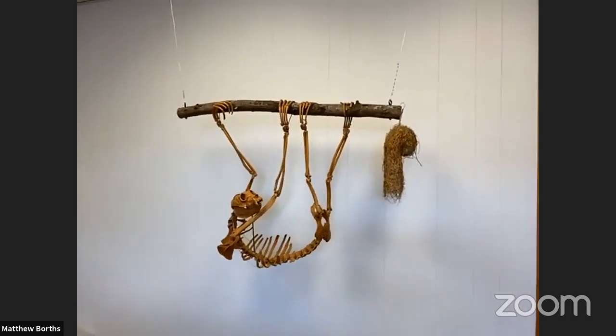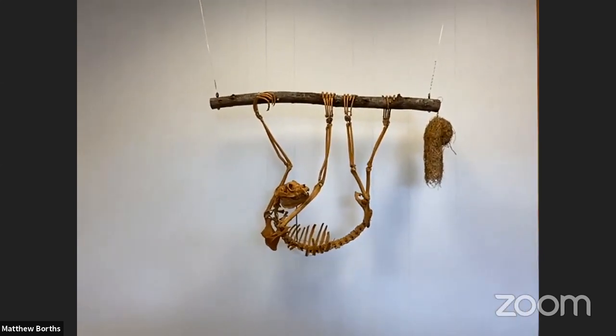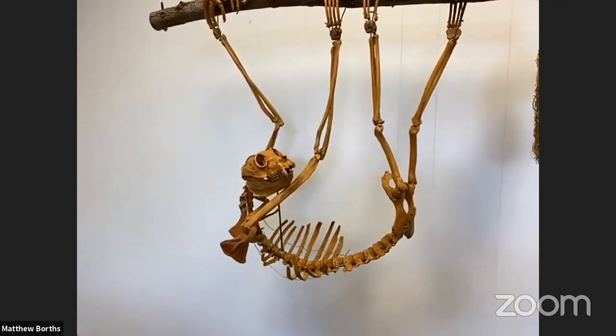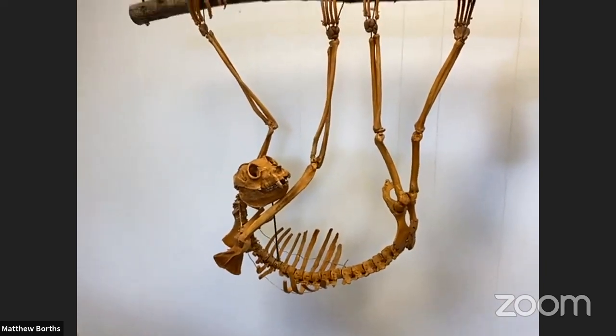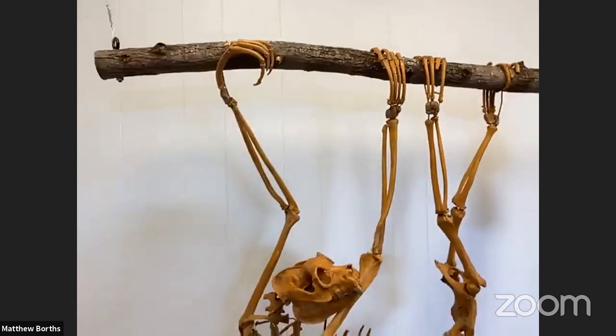There were lemurs on Madagascar with really long front legs and short back legs — including Archaeoindris, which is the size of a brown bear or a gorilla. And then there was a relative of Archaeoindris that also lived in the forest of Madagascar, and we have a complete skeleton of it here at the lemur center. I want to introduce you to an animal called Paleopropithecus. Paleopropithecus has a body plan that doesn't look anything like any lemur discovered alive today.